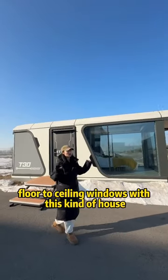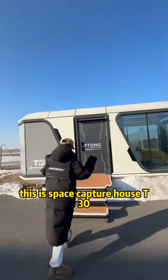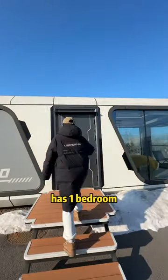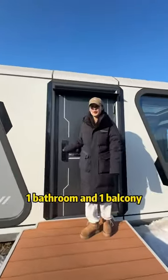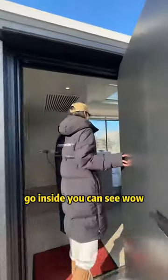Have you ever seen big floor-to-ceiling windows with this kind of house? This is Space Capture House T30. It has one bedroom, one bathroom, and one balcony. You can enjoy the scenery just from the inside.